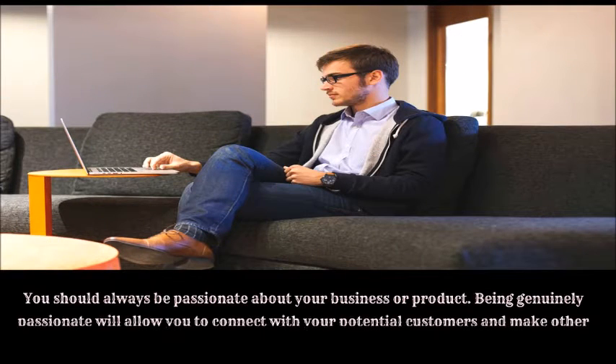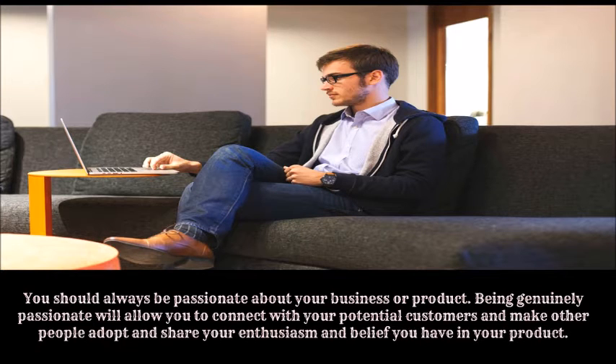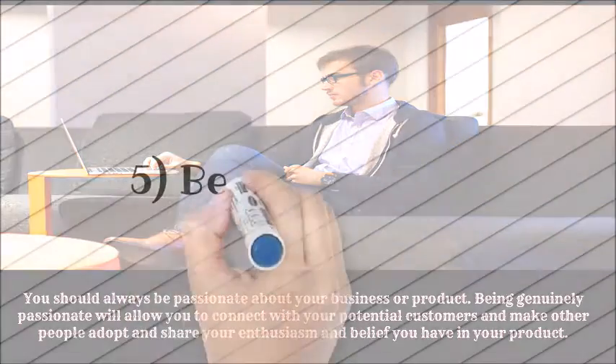Number four: be passionate. You should always be passionate about your business or product. Being genuinely passionate will allow you to connect with your potential customers and make other people adopt and share your enthusiasm and belief in your product.